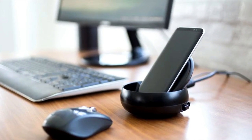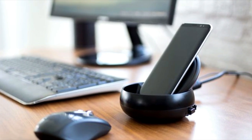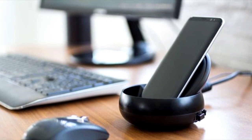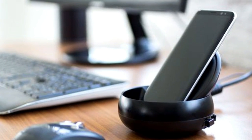Moving on, another cool feature of the Samsung Galaxy S8 is DeX. While this is not directly part of the S8 itself, it does add a really cool feature to it. DeX is a clever contraption that is, in essence, a dock that plugs into a desktop monitor.